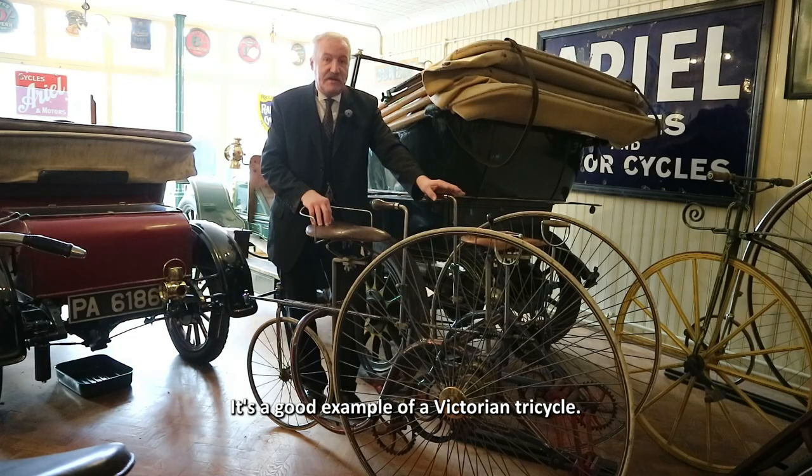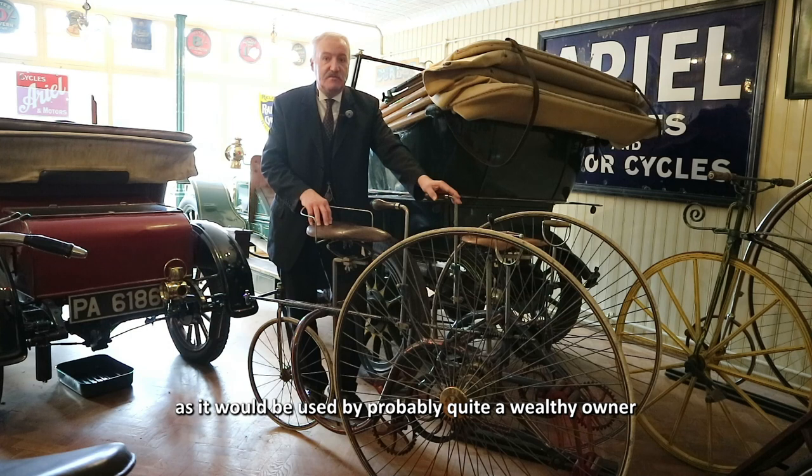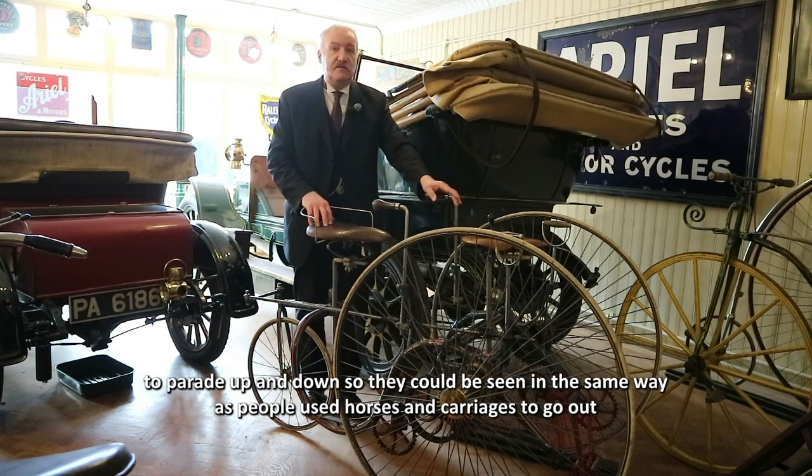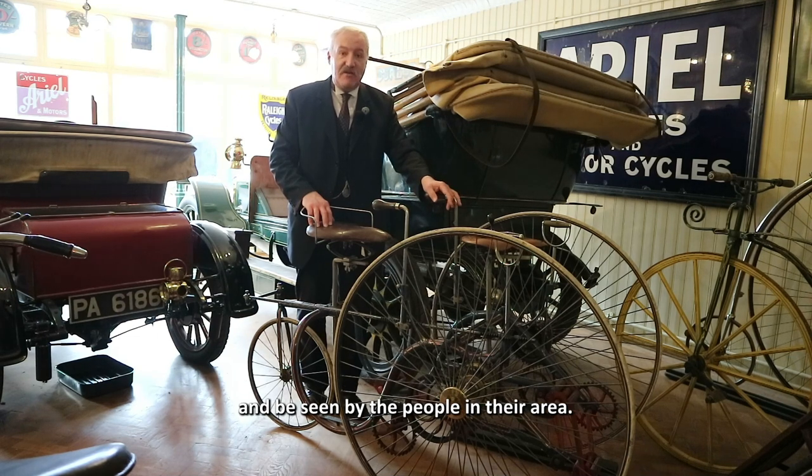It's a good example of a Victorian tricycle. It's painted quite brightly and colourfully, as it would be used by probably quite a wealthy owner to parade up and down so they could be seen — in the same way as people use horses and carriages to go out and be seen by the people in their area.